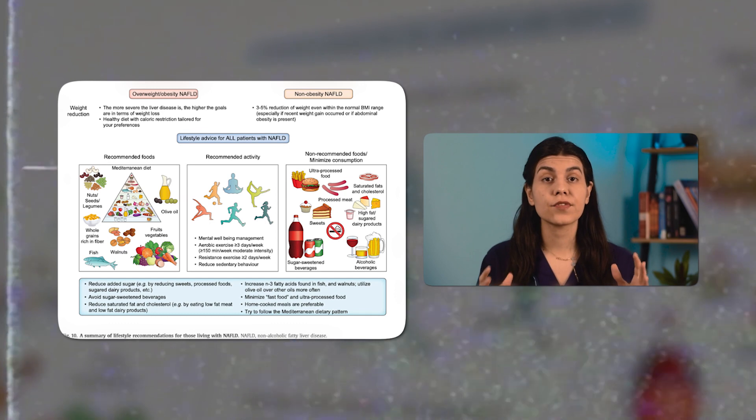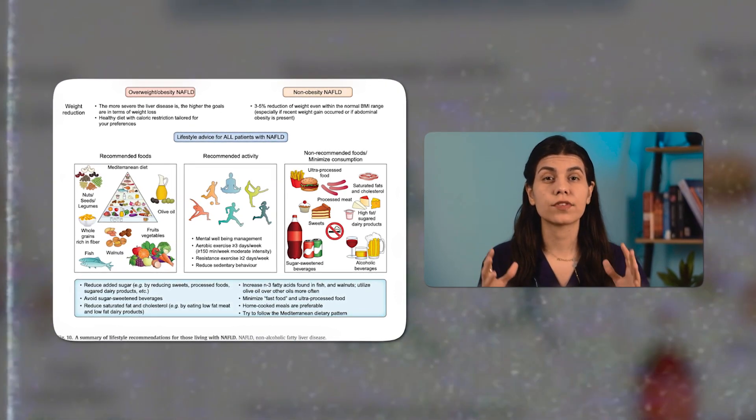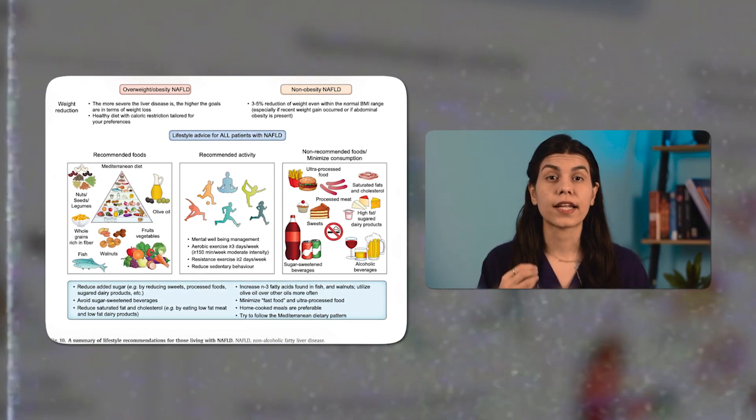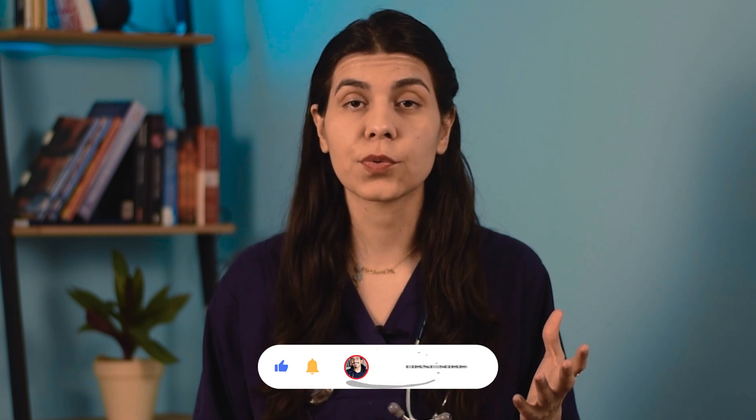At the end of this video, I want to provide you with a picture which is the summary of the lifestyle modifications that you need to do. This picture is from an article published in a great journal. Thank you for watching, and please don't forget to like, share, and subscribe. If you have a medical problem that you think I can help you with, please leave a comment below and I'll try to answer it as soon as possible.